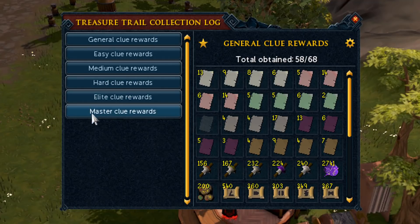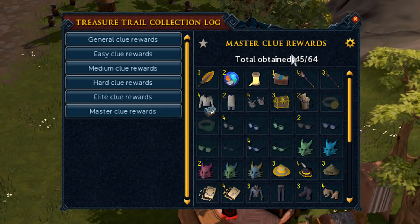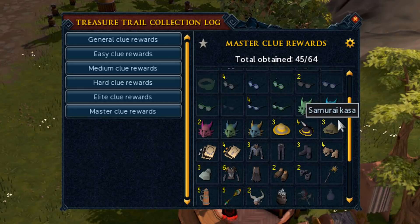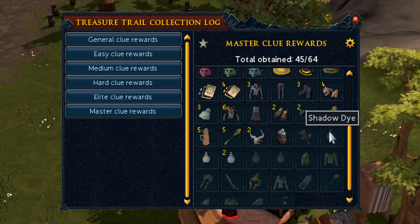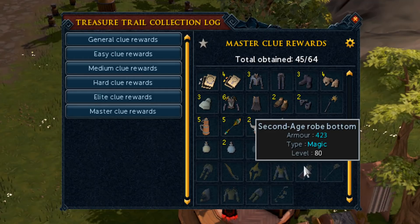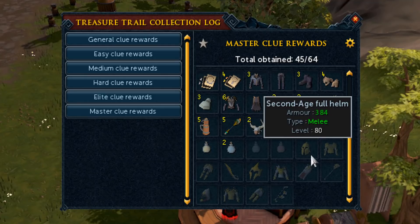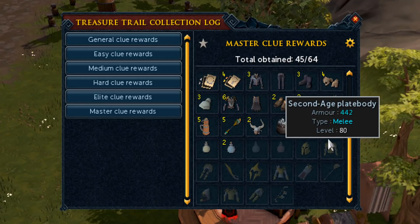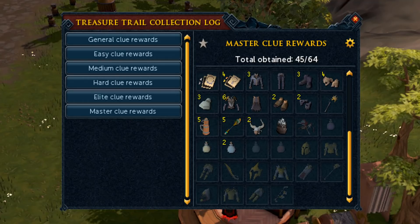Let me check the collection log. We don't need to look at the general tab because it's not going to change. For master clue scrolls we're at 45 out of 64. We still need the ring of coins and ring of trees, which is odd we haven't gotten already. We're still missing the backstab cape, shadow die, third age die, and blood die, plus all of the second age items. I still need a third age item and I'm at around 5,500 clue scrolls in without getting any of those, so it will be a long road — but I'll try eventually. Thank you for watching, hope you still enjoyed it. Leave a like if you enjoy this series and I'll see you in the next one. Goodbye.